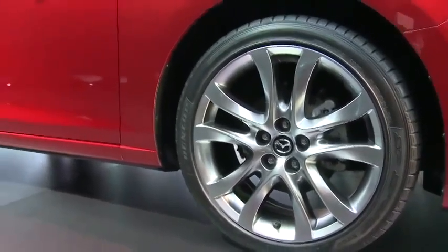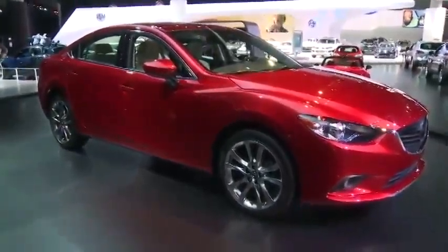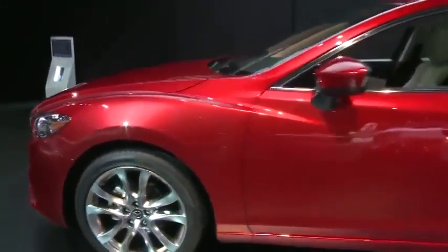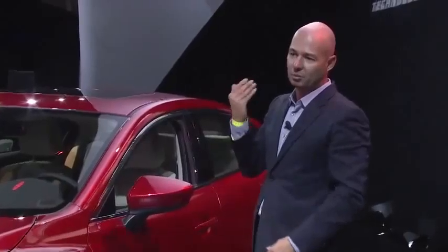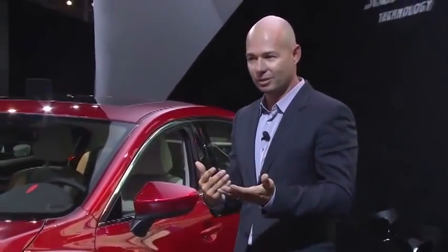19-inch wheels give the car a really nice stance. The wheels are really pushed to the corners of the car, and then there's a really dynamic sideline, a really compact cabin. We call it cab-rearward — that just means a longer hood and the cabin of the car is more towards the rear. That gives it the dynamic that we're talking about with KODO design and gives it that up-market feeling.